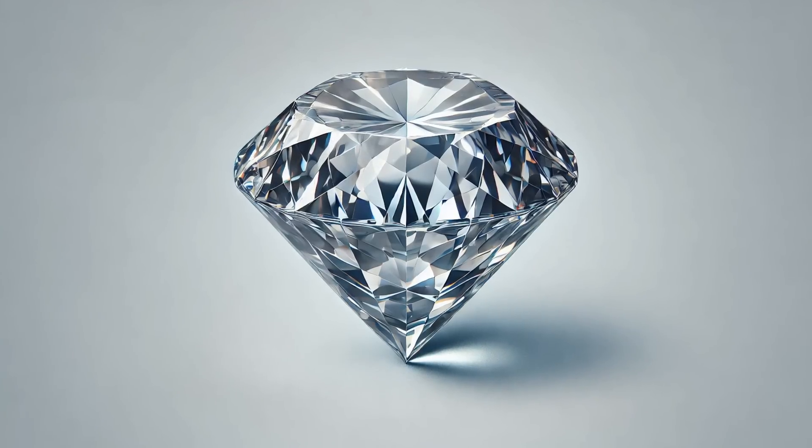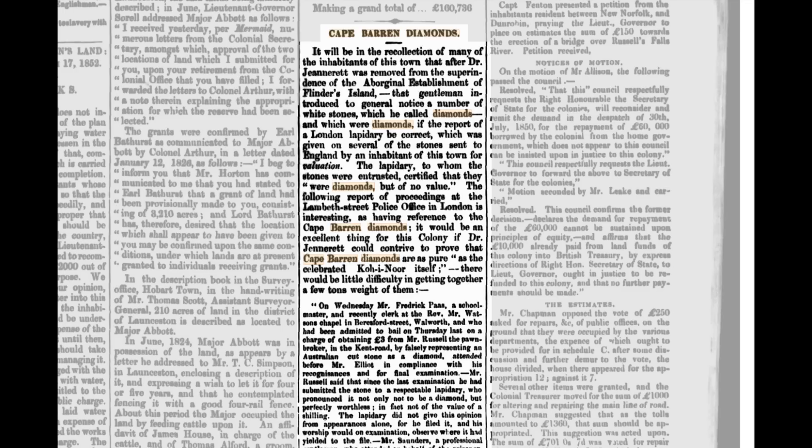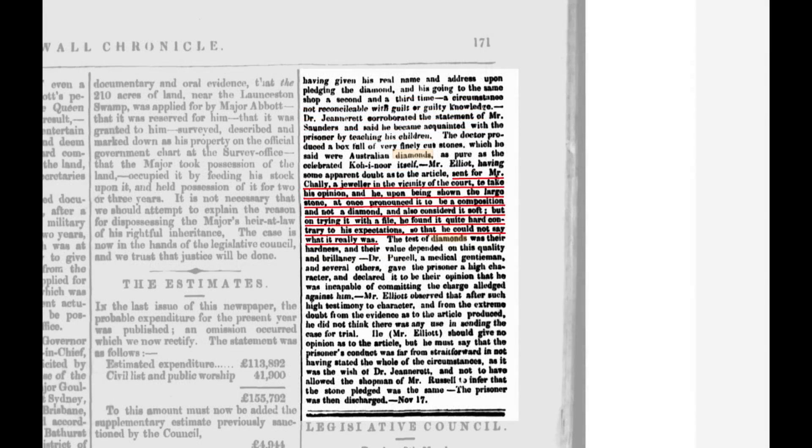This topaz is associated with a few controversies dating back to at least the 1850s, when an attempt was made to sell it off as diamonds in the UK. According to old articles from that time, attempts were made to sell off Cape Barren topaz as diamonds. The seller fully believed that they were diamonds, and even a London lapidary who tested the specimens believed they were "diamonds but of no value." A second person said they were not diamonds and were soft, but upon attempting to file them down, was surprised by how hard the specimens were. The defendant was later acquitted, as no one could agree on what these gemstones actually were, and it was decided he wasn't attempting to scam anyone but genuinely believed the topaz gems were diamonds.